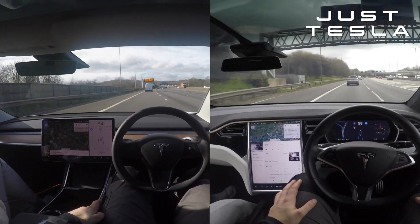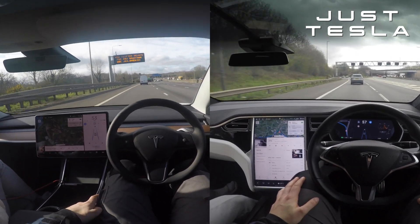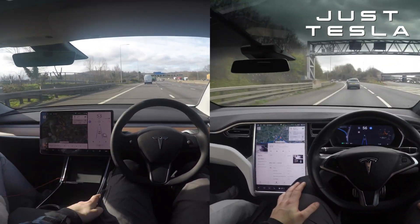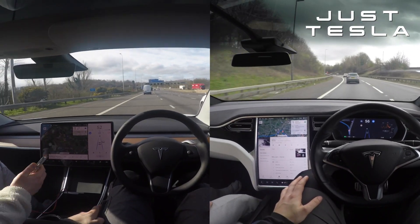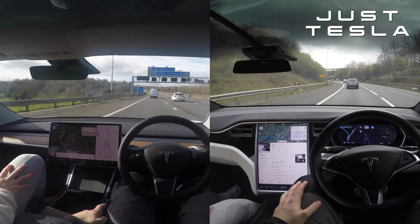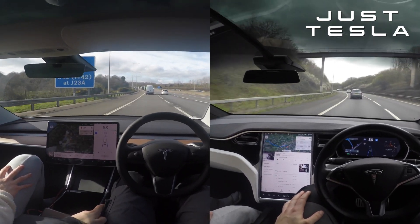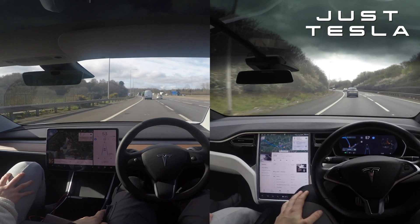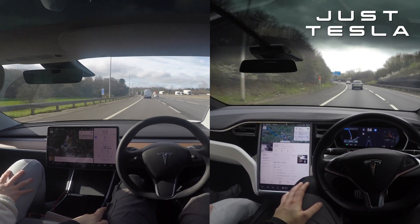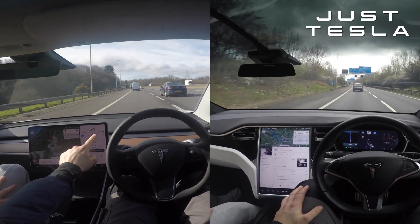Firstly, I just want to highlight the obvious difference: one car has hardware 3 and one has hardware 2. But in my opinion, as it currently stands in the UK, this doesn't make too much difference. Because of legislation, full self-driving is limited, and those limits fall well within the capabilities of hardware 2. So any advantage of hardware 3 doesn't really apply as it's still restricted by regulations.